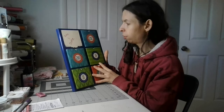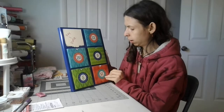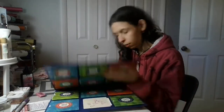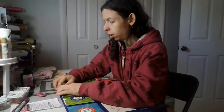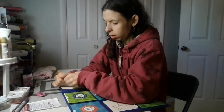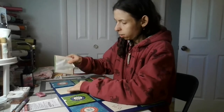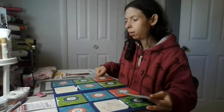Let's find number three. Found number three on this. I'm just gonna take this all the way off like I did the others. Doesn't matter because I'm not keeping this.